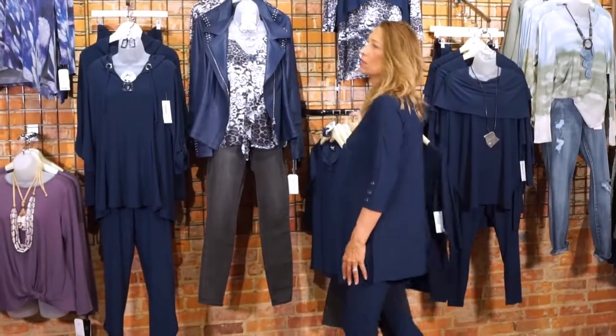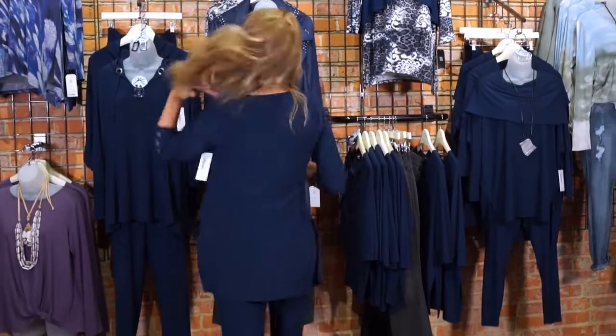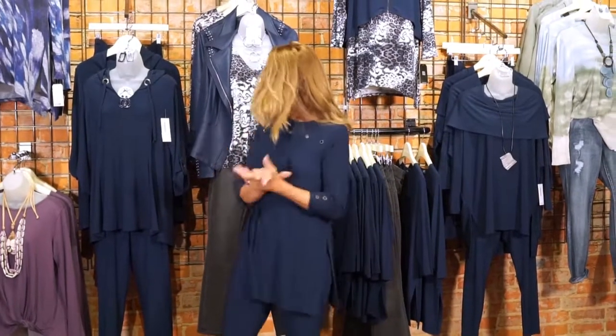I'm wearing a size 10 — I could easily size down to an 8 in this piece, and I'm normally an 8 to 10, but I'd go on the lower end because it's pretty roomy. It does have slits on the side that go up pretty high, which is nice for those who like extra room or want to use their pockets. The backside is simple and straight across — no high-low on this piece.